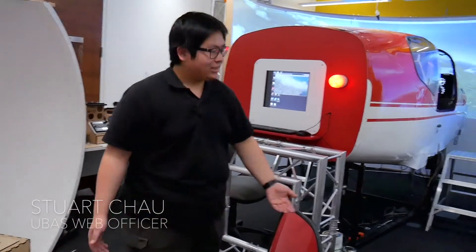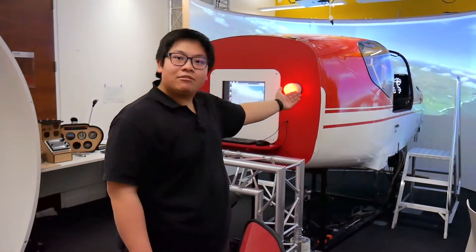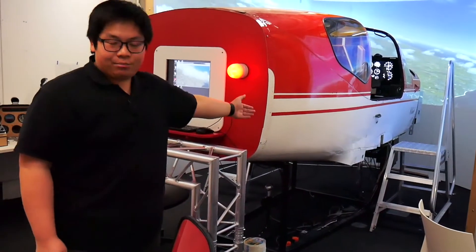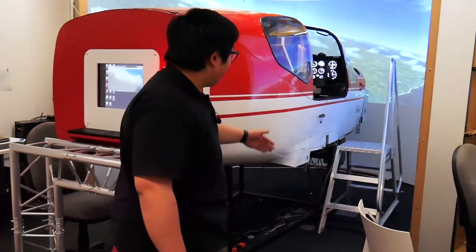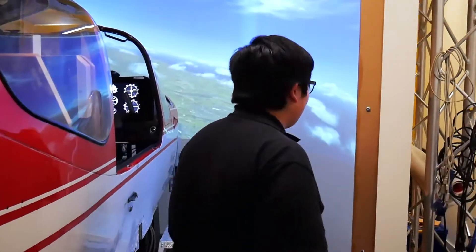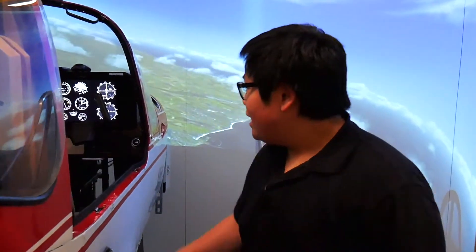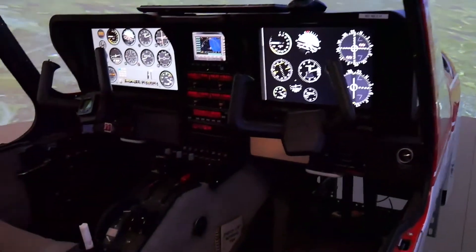Hi, I'm Stuart, currently the web officer here at UBASS. As you can see behind me, we have yet another flight simulator. This particular flight simulator actually features a real aeroplane cockpit. This particular aeroplane was a Cercata TB9 that once crashed in France. As you will be able to see, we have actual aeroplane controls, and every button that you see in there will actually do what it says it's supposed to do.